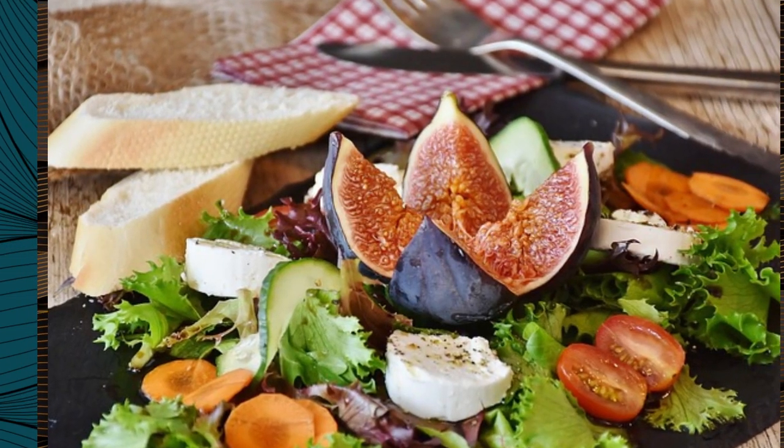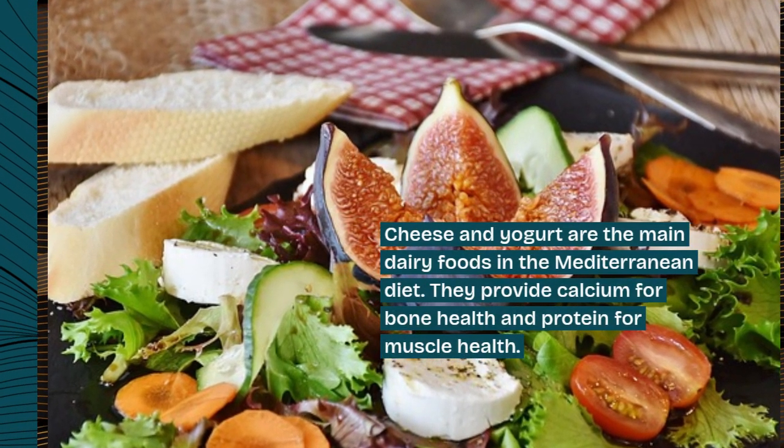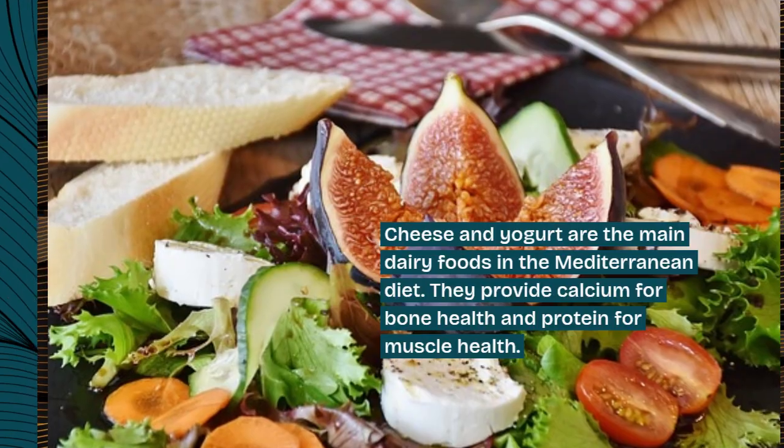10. Dairy. Cheese and yogurt are the main dairy foods in the Mediterranean diet. They provide calcium for bone health and protein for muscle health.